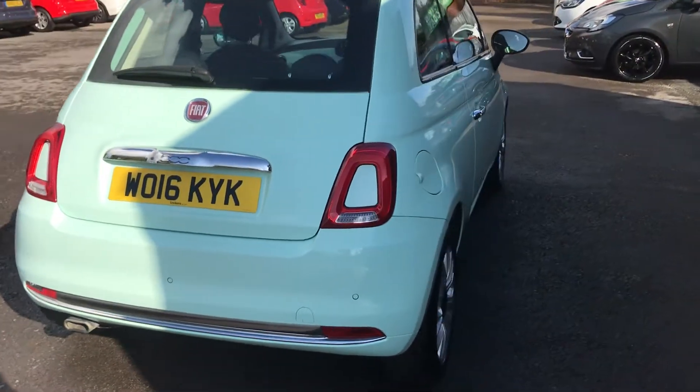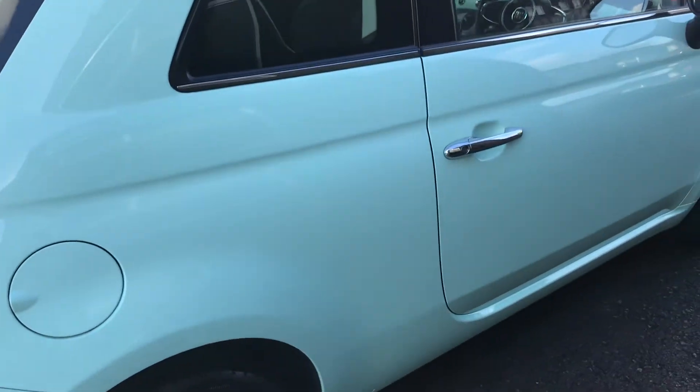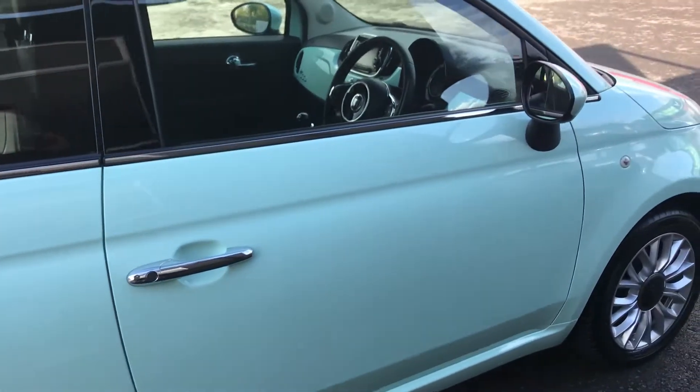It's a superb example throughout, drives extremely well, and has a great specification, all of which has been listed on the advert.